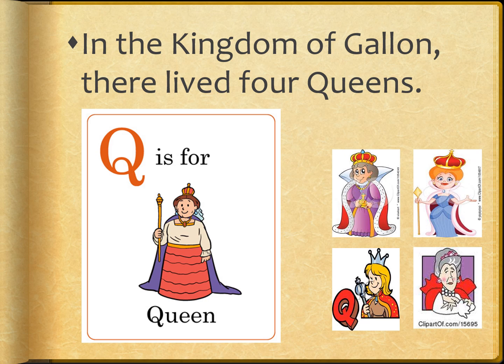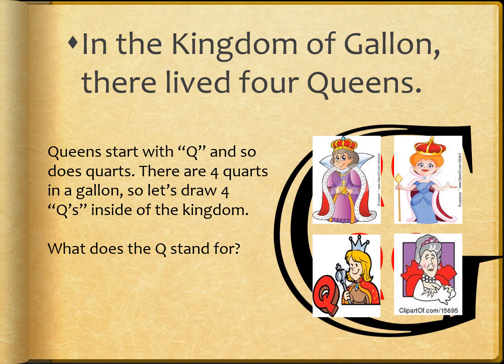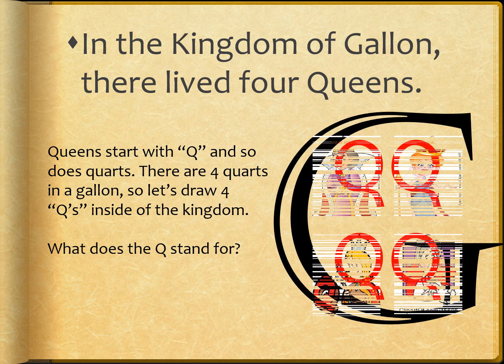In this kingdom of Galan, there live four queens. Queen starts with Q, and so does quarts. There are four quarts in a gallon, so let's draw four Qs inside the kingdom. What does Q stand for? Yes, quarts.